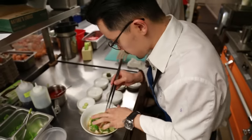My name is Douglas Kim, owner-chef at Jeju Noodle Bar. I've been working in the restaurant industry for 19 years. Today, I have the privilege to taste instant ramen.